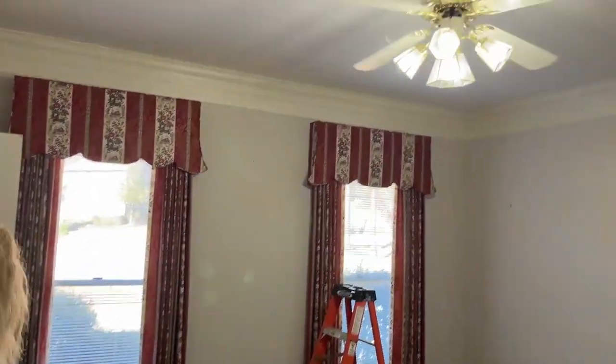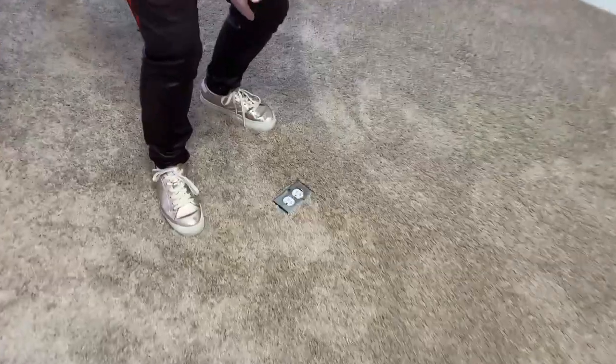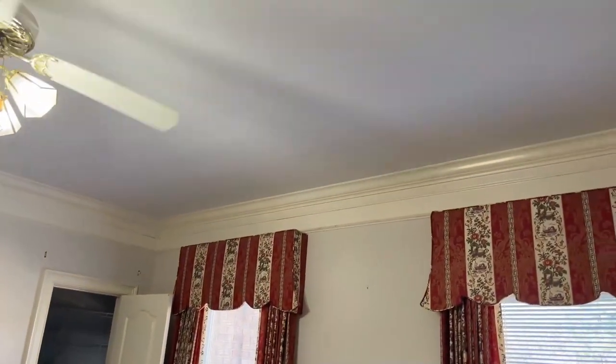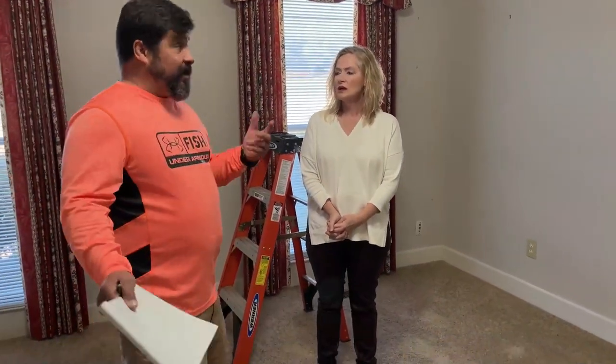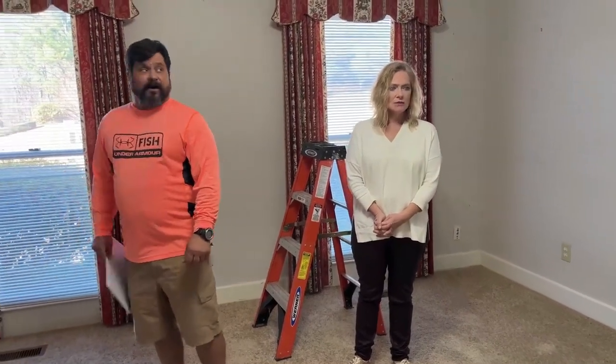Taking those drapes off puts it in a whole different air — it's going to update it. Look at the crown in here — it's a different type of crown. This was designed originally as a study and listed in the original paperwork as a study, not a bedroom, but it truly qualifies as a bedroom. Everybody's looking for a second bedroom on the main, and this actually gives people that option with a large closet. It's also set up with a nice desk area where you can plug everything in.